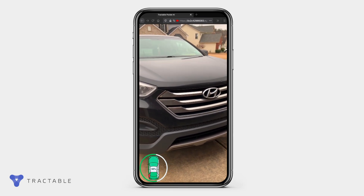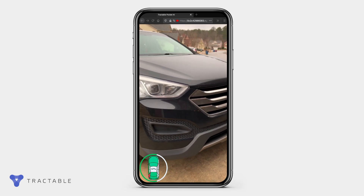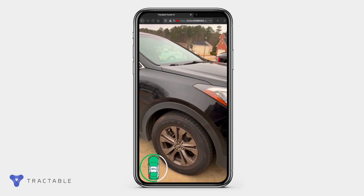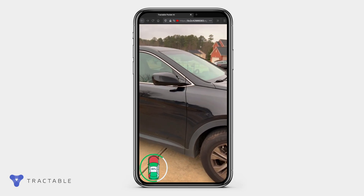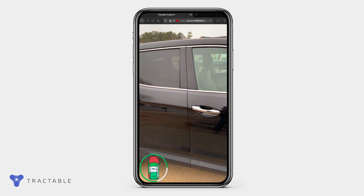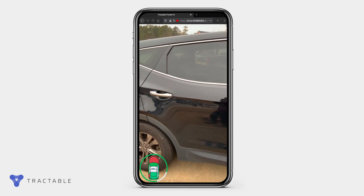The AI is trained on a database of hundreds of millions of images and data points to understand car damage just like a human would. As a result, it can not only find every minor scrape and scratch, as well as any more serious problems, but it also knows how they need to be repaired.